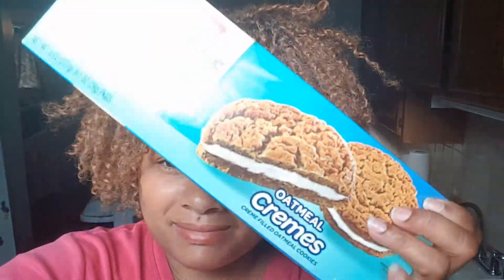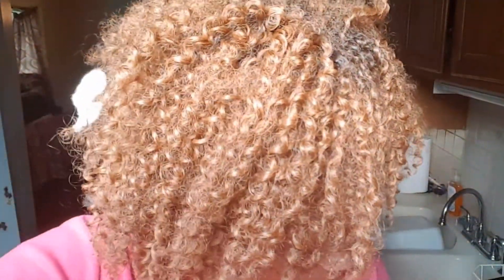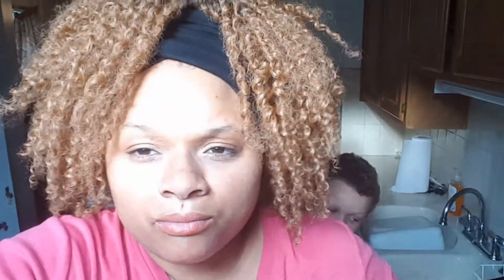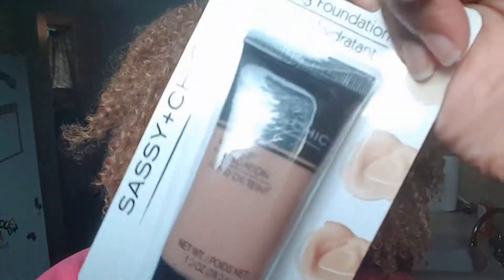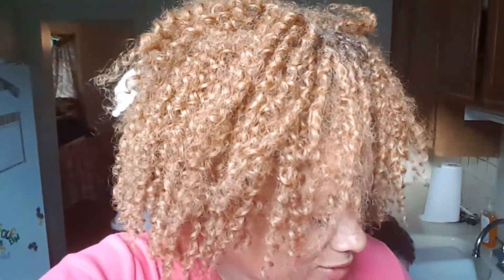I also got some oatmeal cream sandwich cookies — same thing, I was hungry. And then I got some more makeup. I've used their makeup before, and I noticed my skin is a little darker because I've been getting a lot of sun from Pokémon Go, so I got this.